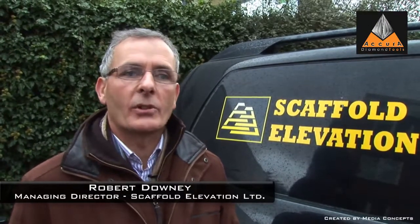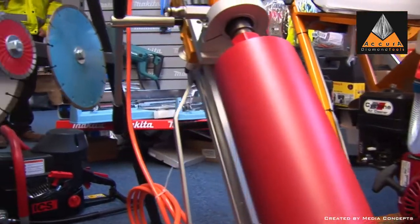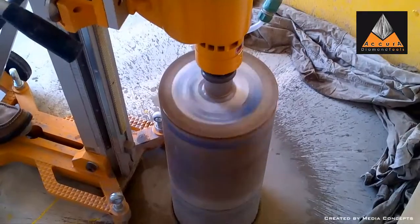We at Scaffold Elevation have used Acura for the supply of power tools and consumables for a number of years. I have found Brian and his team to be extremely professional. Their products are of extremely high quality and their after-sales service is excellent. I would highly recommend Acura.